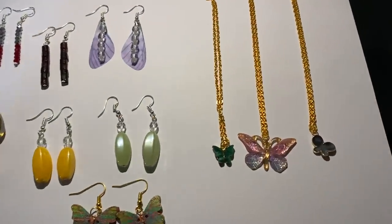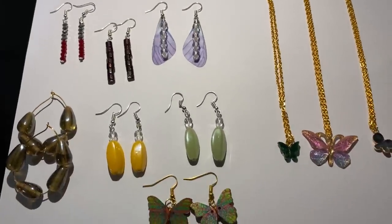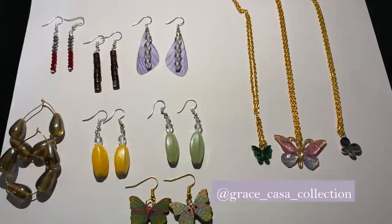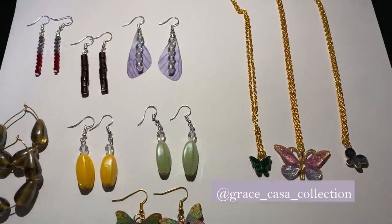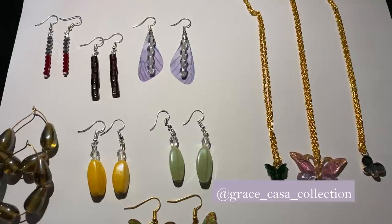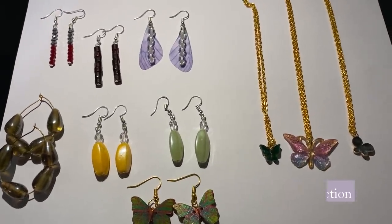I just love everything they've sent me. Thank you so much Grace Casa's Collection for sending me all these beautiful earrings and pendants! I cannot pick a favorite because I love all of them. I recommend you guys to check them out — they have a really great, very stunning collection. I'll put a link to their Instagram in the description box.